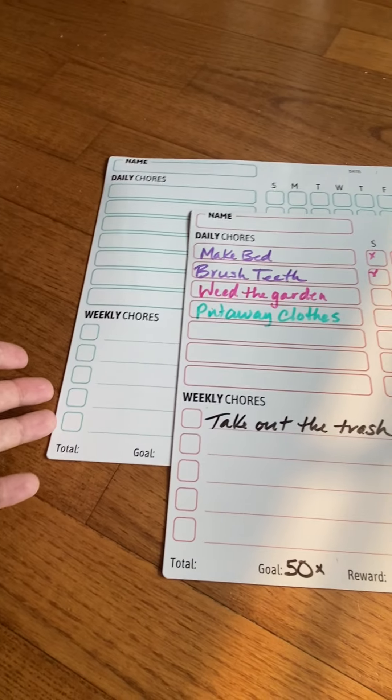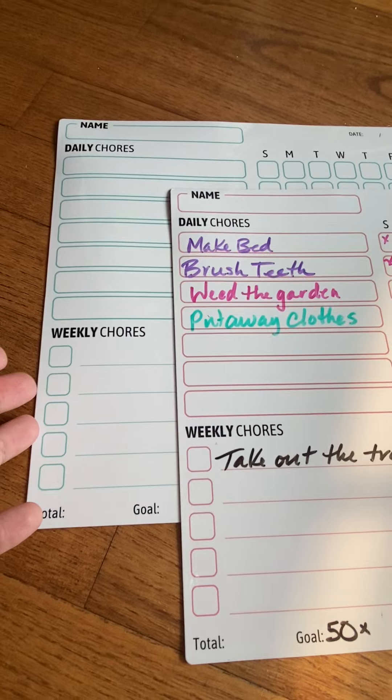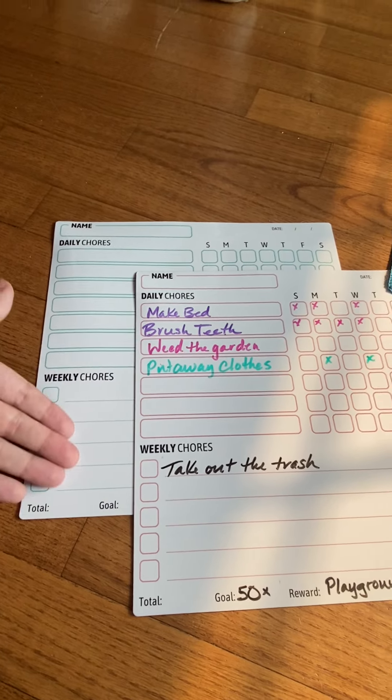And again, it comes with two. So if you have more than one kiddo, it's perfect. Or if you have one kiddo and lots of chores, here's all the space you need.